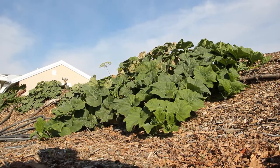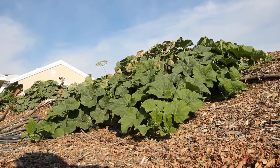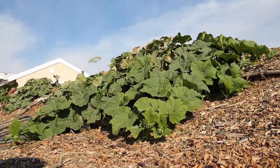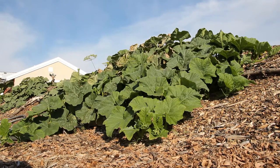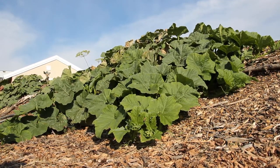Here you can see a squash that was planted at the exact same time on the same property but in a more wind-protected area. While this plant is still not thriving as it potentially could, you can see that it's far further along than that other squash, which looks like it barely grew out of its seedling stage.